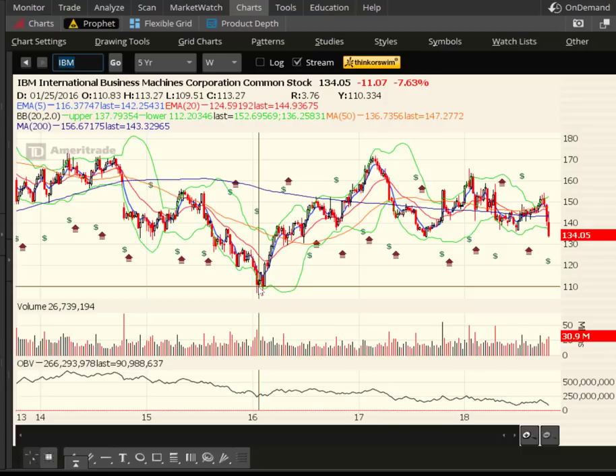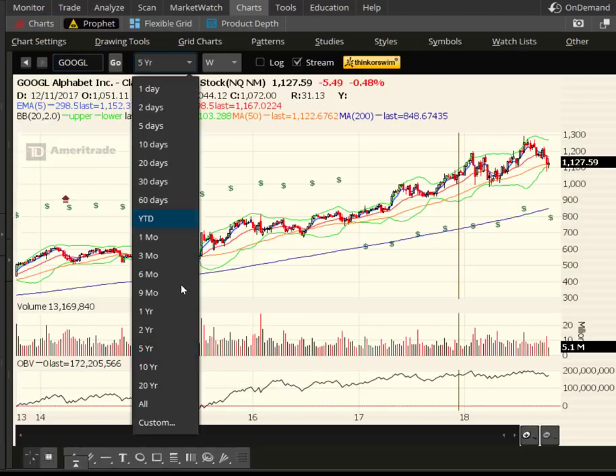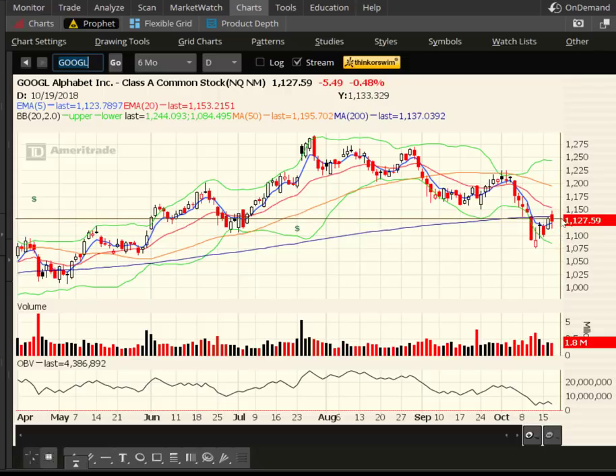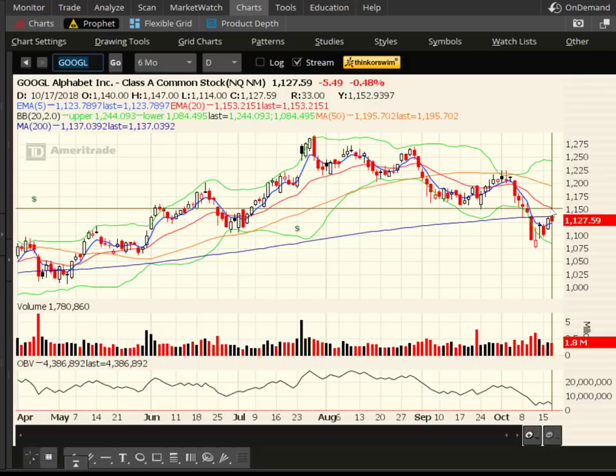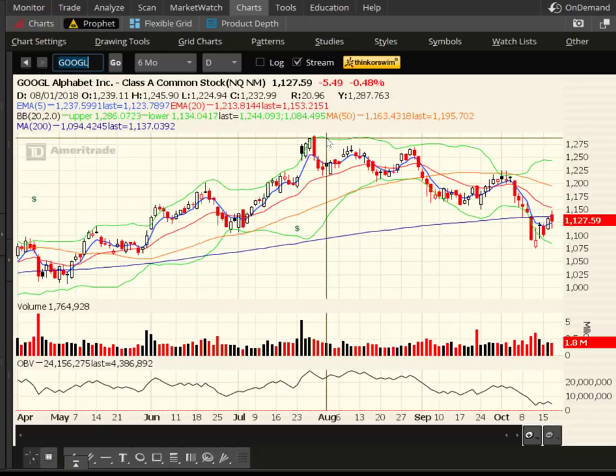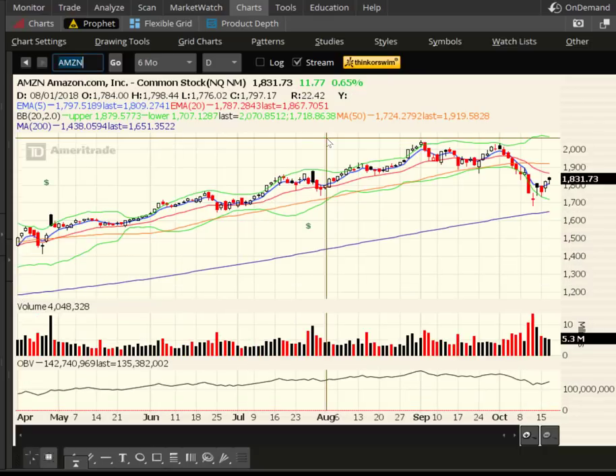Looking at Google — we're not going to need a five-year chart, just going six months. Google did have a bounce yesterday and gave a little back today, just like the major averages. We have the 20-day up here near the 50-day. Google has to get back above all these moving averages and then take out the previous highs to truly re-energize the bullish trend. Maybe that comes with earnings later this month — we'll see.